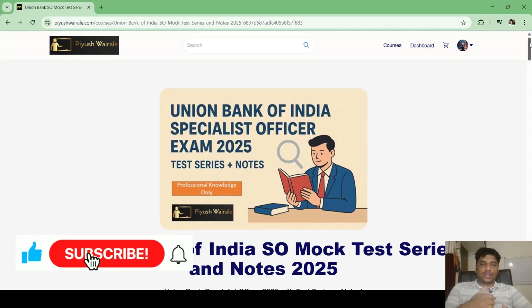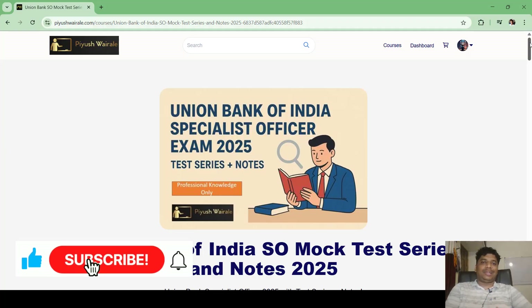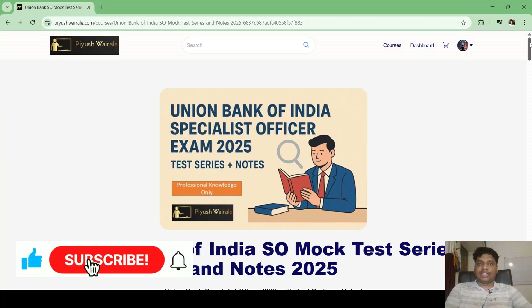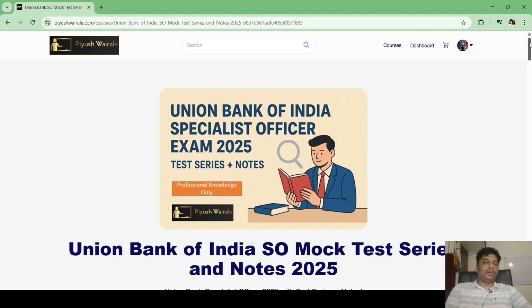Hello everyone. Union Bank of India has come up with a notification for Specialist Officer exam. In this video, we are going to discuss how to prepare for this particular exam and how we are going to help in your preparation.